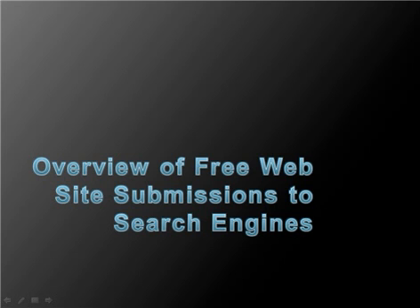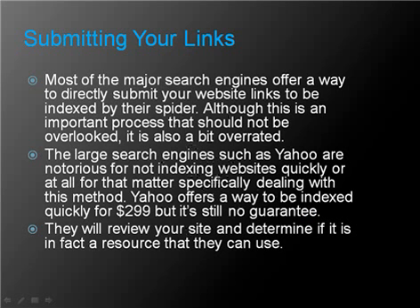In this video you will see an overview of free website submissions to search engines. Most of the major search engines offer a way to directly submit your website links to be indexed by their spider.